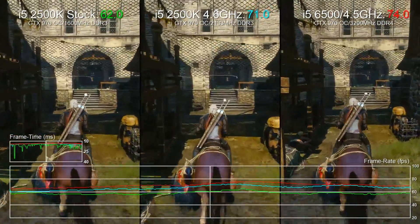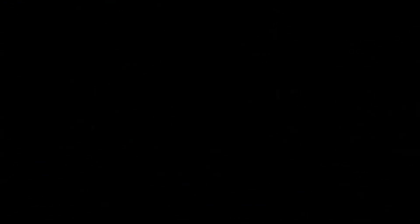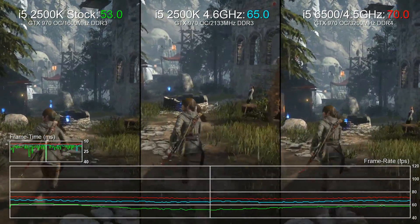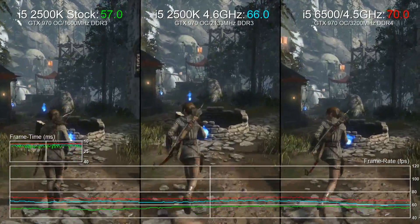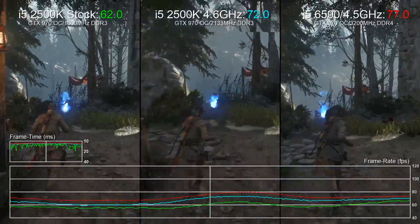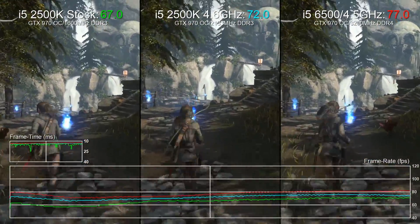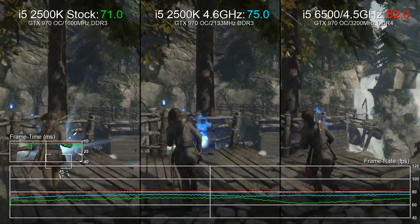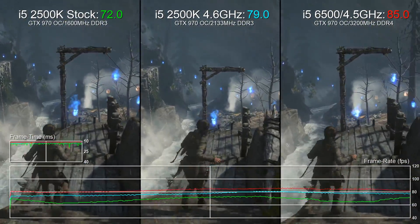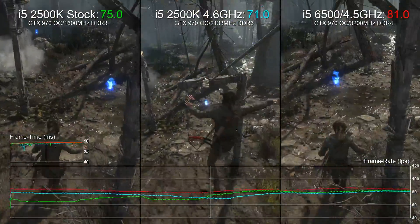That means less stutter and a more consistent gameplay experience overall. You will note that it's only the modern i5 setup that can stay consistently north of 60fps. The village area in Rise of the Tomb Raider, running at Xbox One settings with some minor enhancements, is another great CPU workout — enormously taxing on CPU resources, making maintaining 60fps really hard on less capable hardware. We see three distinct tiers of performance, but the 2500K overclock can still hack it with only minor fluctuations under 60fps. At stock speeds we really had issues.